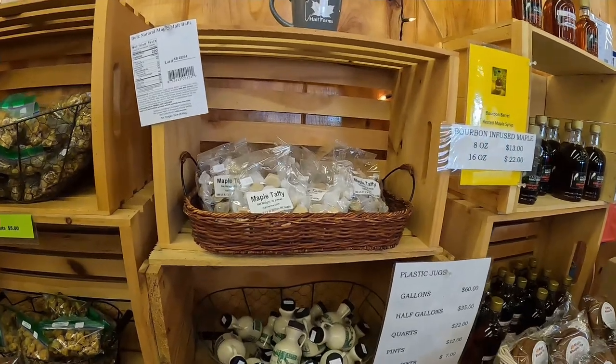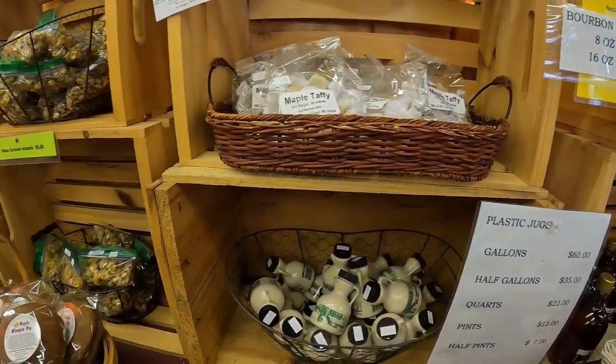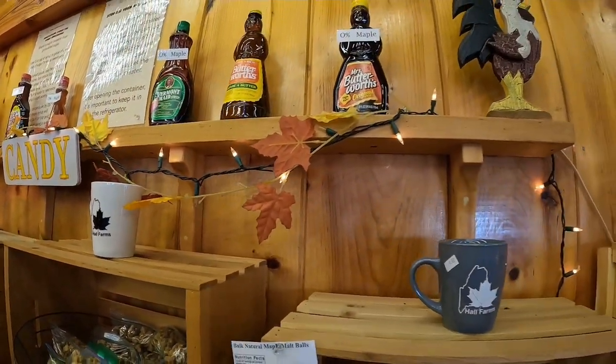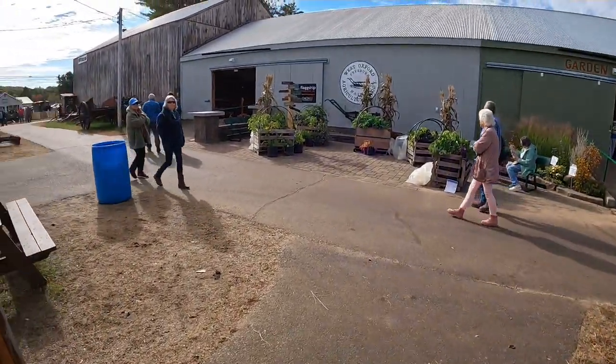Have you ever heard of a whoopee pie? That might be a New England thing where I live in the United States, but that's what a whoopee pie looks like. It's basically like soft cookies with cream inside — lots of calories. Very busy in there; probably not gonna buy anything. Maybe a little too sweet for me.